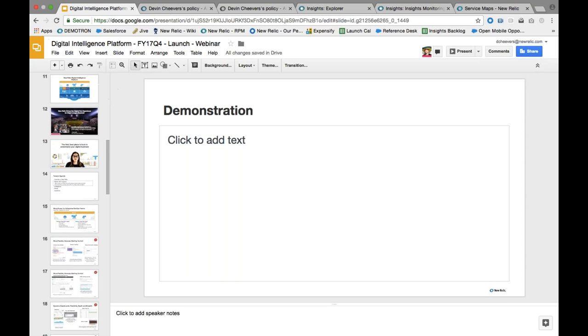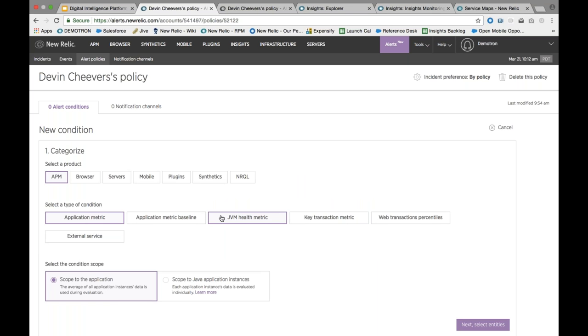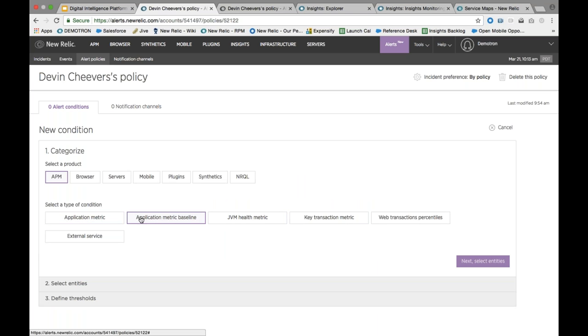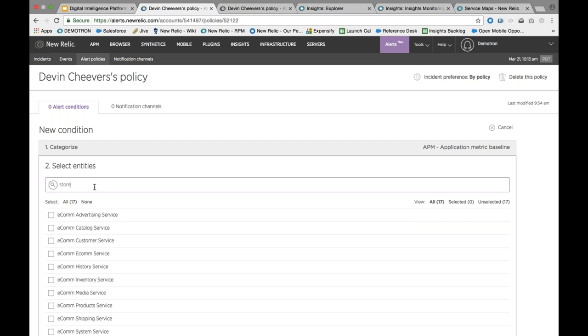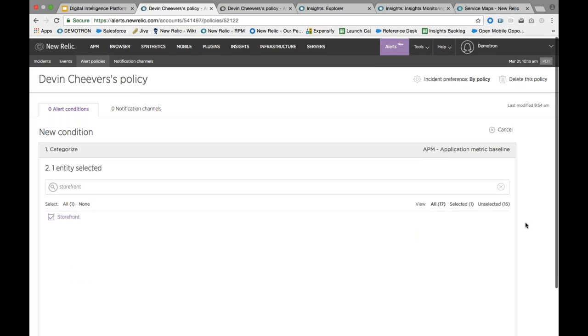We're going to walk through a number of the features Devon just talked about. The first is the new technology we've rolled out to allow for dynamic baselining across our different products. To create a baseline, you go in and create a condition. You can select a standard static threshold metric, or you can select a baseline metric. We'll select an application metric baseline, then choose which particular application we want to baseline — we're going to use the storefront, which is part of our demo environment.